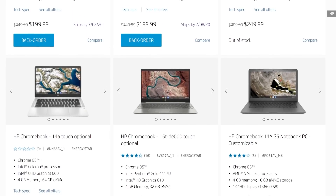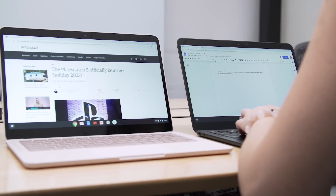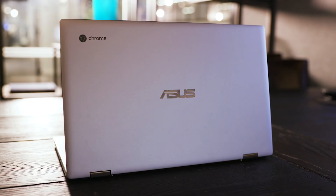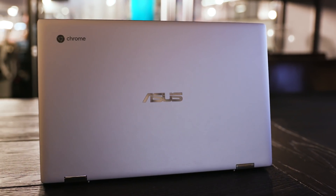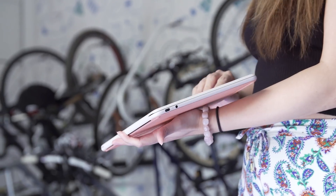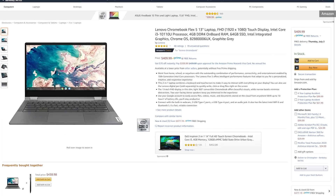Chromebooks started out cheap, often under $300, but as they've gone more mainstream, the range of quality and price has expanded significantly. There are still many budget options out there that may be suitable as couch machines or a secondary device, but if you want a Chromebook that can be your all-day, everyday laptop, $400 is about the least you can expect to spend. There are premium models that cost as much as $1,000, but most people will be happy with a machine that costs between $400 and $800.